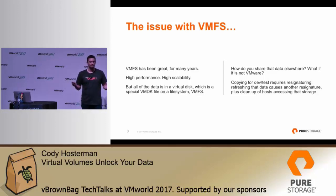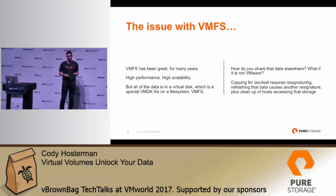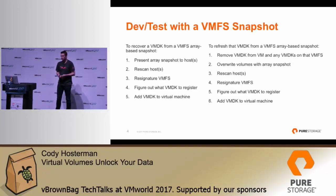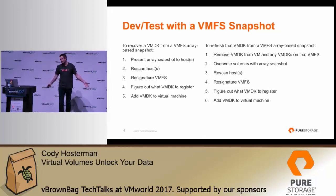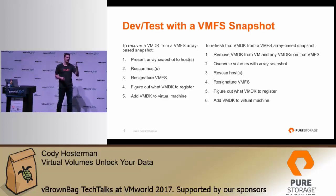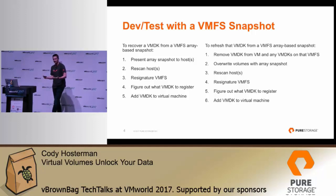So how do you share a VMDK with something else — whether it be a physical server, another hypervisor, or something in the cloud? You have to convert it, or use host-based features to copy it, which may or may not be efficient or even possible. Copying entire datastores has always been an issue — restoring from them or copying datastores requires a whole process. For dev/test with a VMFS snapshot on an array, you present the array snapshot, do a rescan, re-signature it, then bring it up. Not a huge number of steps, but quite a few that you need to script around or use tools to automate. And if you want to extract an individual VM or virtual disk, the process is the same: present the snapshot, resignature it, pull out the individual VMDK.